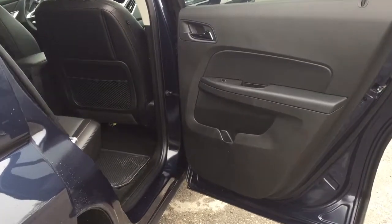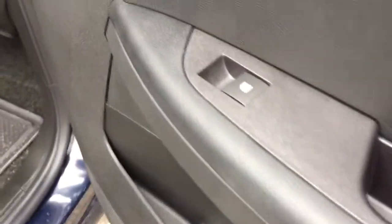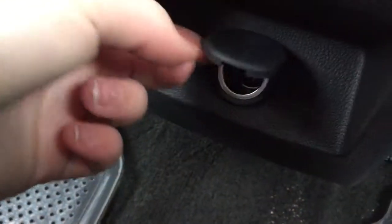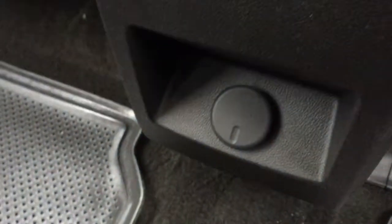Taking a look at the rear passenger side door, we have plenty of storage space along the bottom as well as power window controls. Taking a step inside the back seat, we have very nice floor mats to keep the floor back here nice and clean. There is also storage space behind both the passenger seat and the driver seat, and behind the center console there is an auxiliary power outlet — very handy for keeping electronics powered up and ready to go.